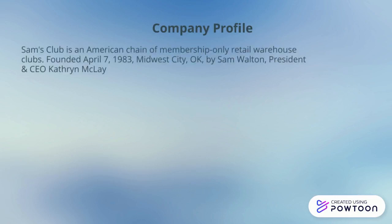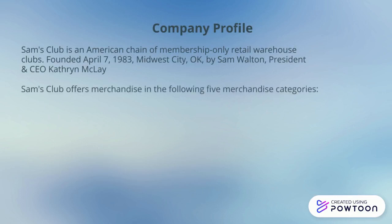Sam's Club is an American chain of membership-only retail warehouse clubs founded April 7th, 1983, in Midwest City, Oklahoma, by Sam Walton.